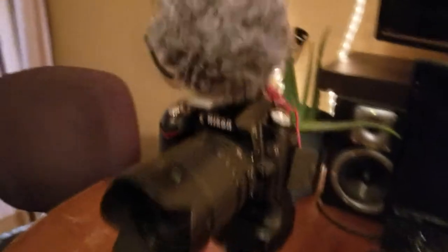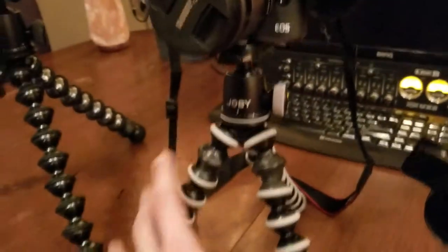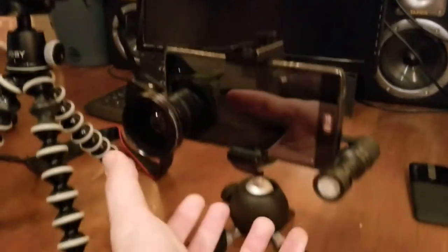Today we're gonna ask the question: what is the best vlogging setup for you? The big DSLR with a big external mic and a heavy-duty tripod? Or are you going to take the mirrorless route with a decently sized tripod? Or are you going to customize your smartphone with accessories that turn it into a more powerful vlogging rig?